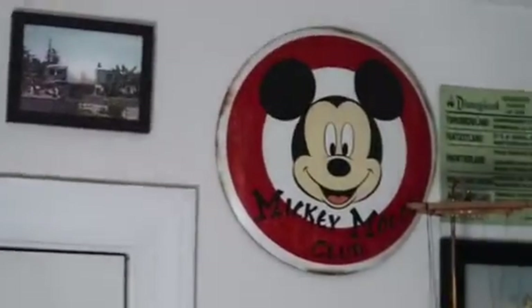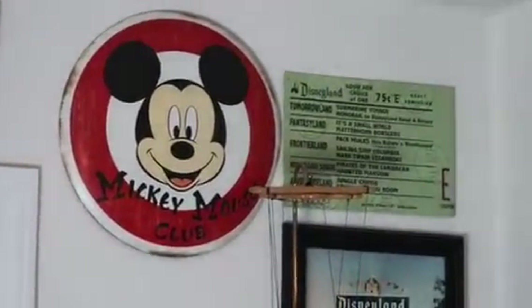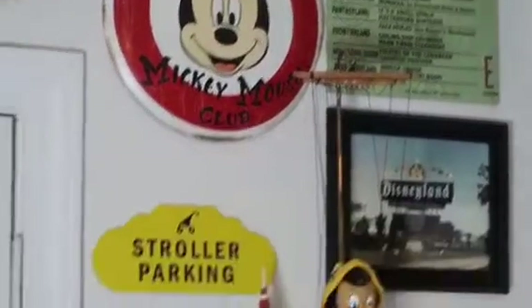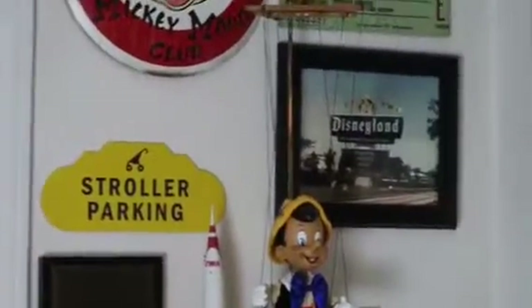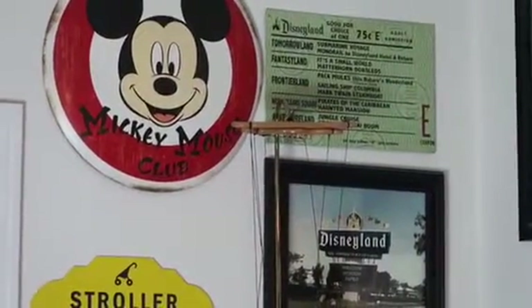Going across here, a lot of this stuff has stayed the same. Of course the Mickey Mouse Club — that one got moved — and we have the big E-ticket over there, the stroller parking, and then we're going to go to the next part of the wall.